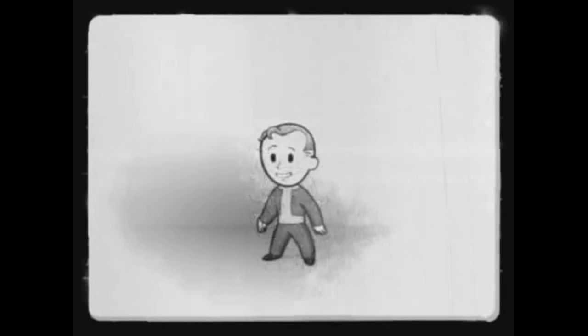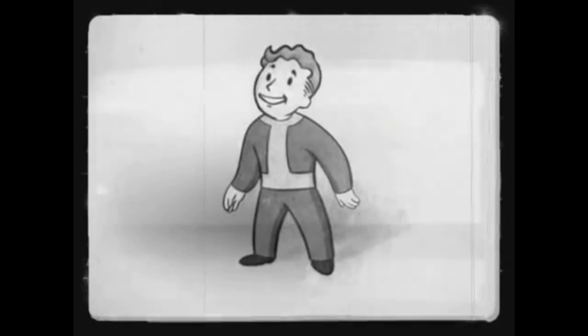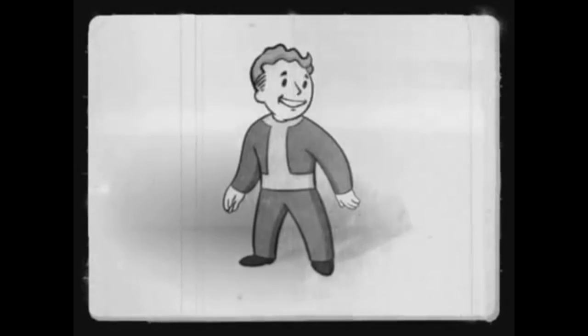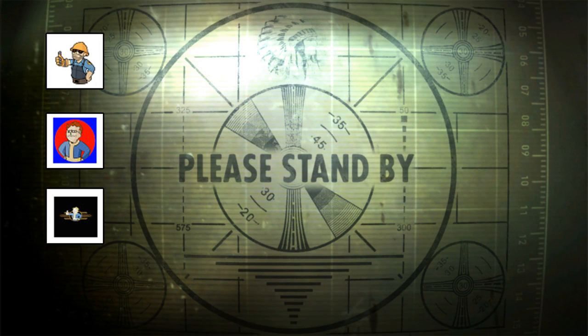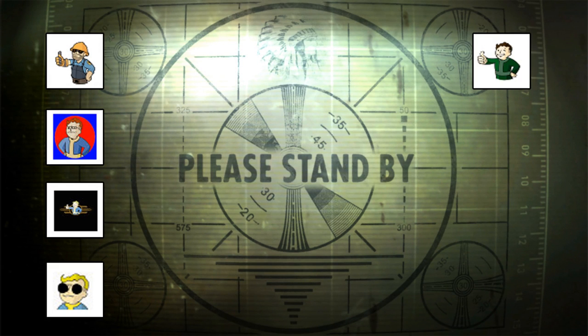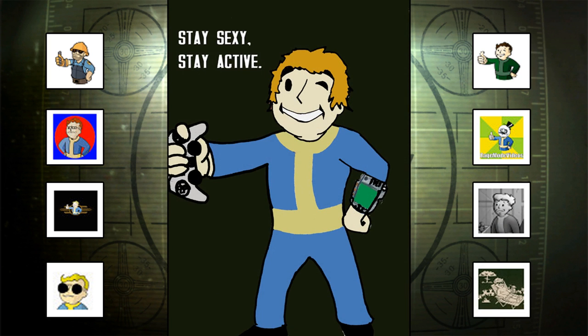Salutations my Fallout lovers, it is Manny here today bringing you a Fallout fun fact. We all know the Vault Boy — he is an iconic character in the Fallout franchise, and a lot of my viewers have actually created their own versions of the Vault Boy for their YouTube avatars. Even my own personal YouTube avatar is the Vault Boy.